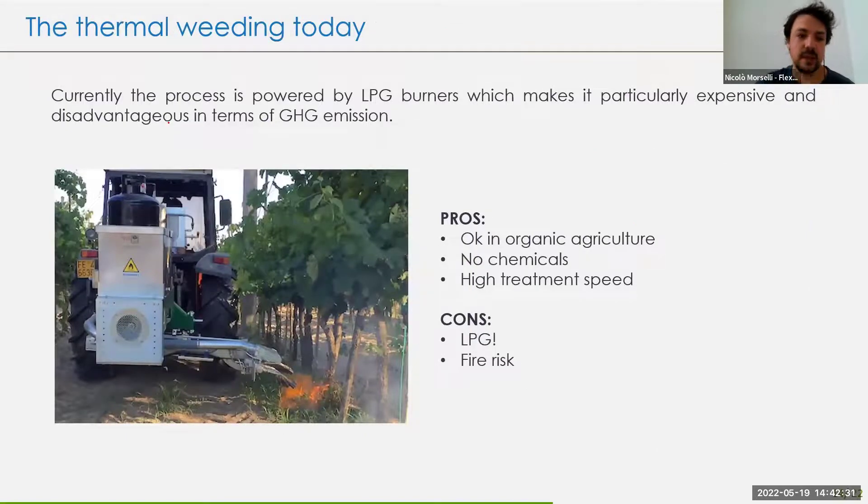Thermal weeding is not new and it's currently used, but the downside is that it runs on LPG tanks, which is not sustainable economically — LPG was around 2.3 euros per kilogram last year — and not sustainable environmentally. However, this technology has many pros: it's available in organic agriculture, you can avoid the use of chemicals, and these machines travel at five to six kilometers per hour, which is a good speed — the same as chemical spraying — making it really competitive.